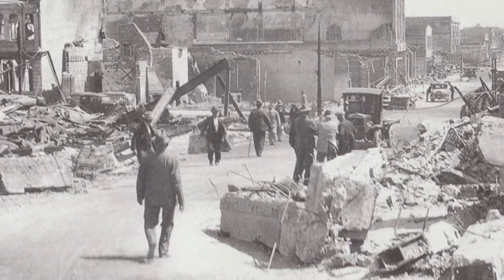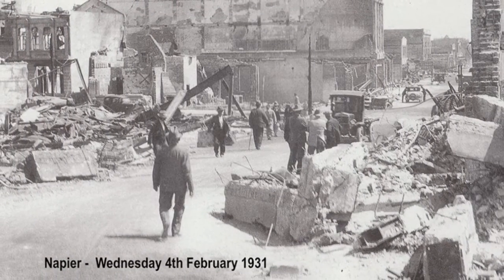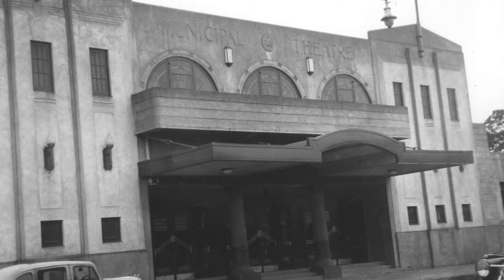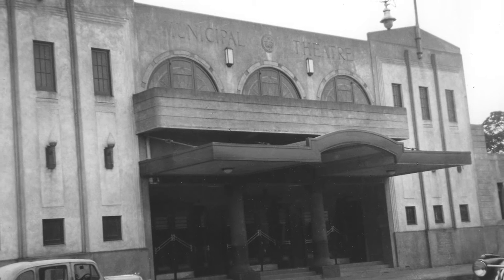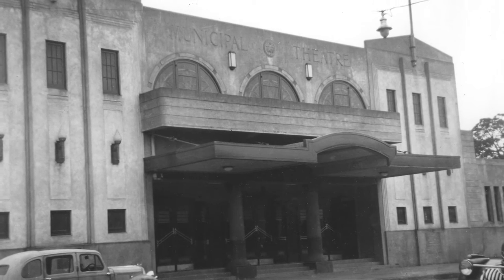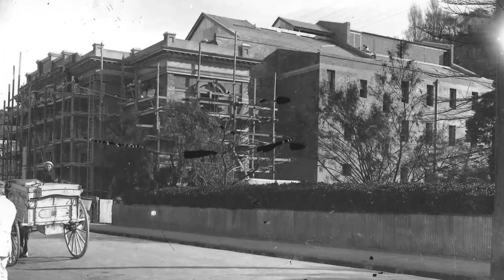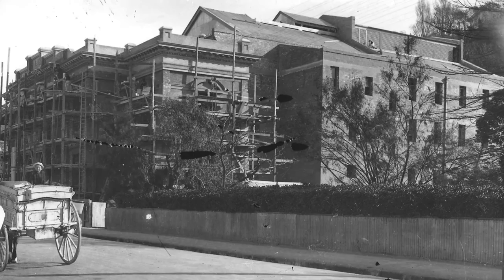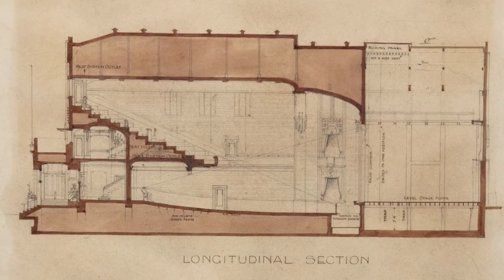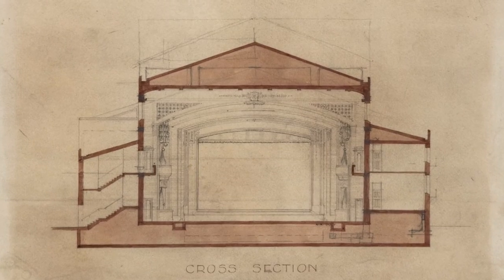In 1931, the first municipal theatre was completely ruined by the Napier earthquake. In 1935, Louis Hay, the renowned architect, won a competition to design the replacement theatre. Hay's planned Grand Art Deco Palace of Entertainment, however, proved too costly for the Council of the day, and they asked that plans be altered to meet a budget of £15,000, which was less than half the cost of the original 1911 theatre. Hay's projected cost had been £17,000. Plans for this grand building were many years located in London, and copies are now held by the Museum and Art Deco Trust.